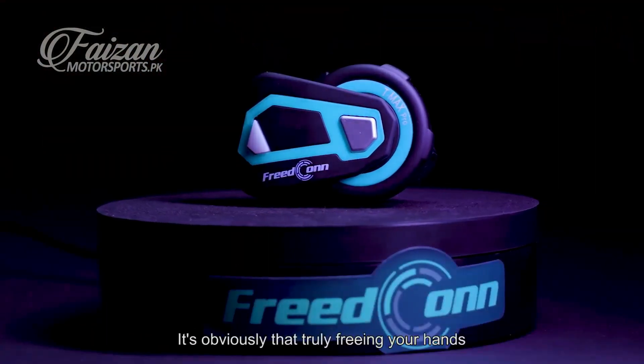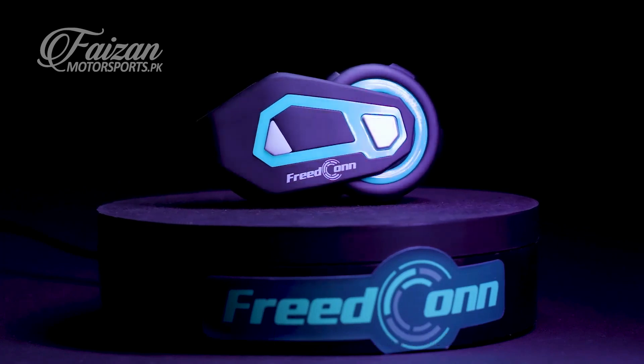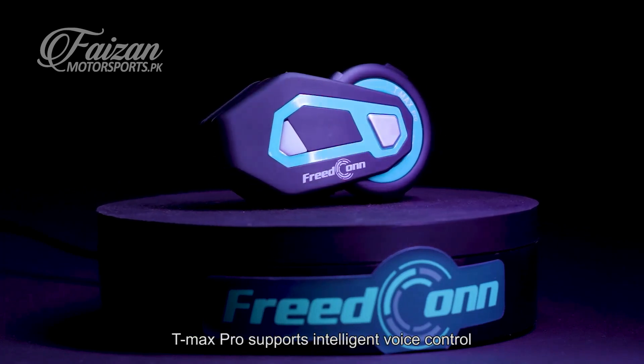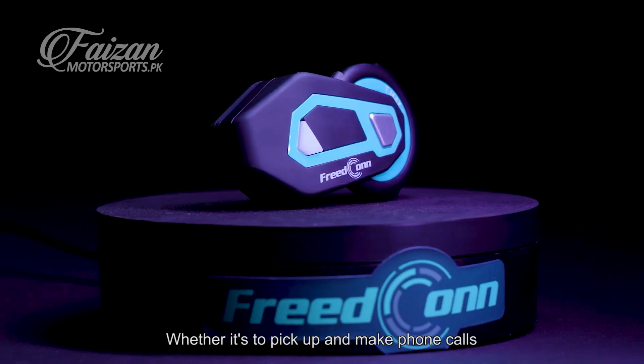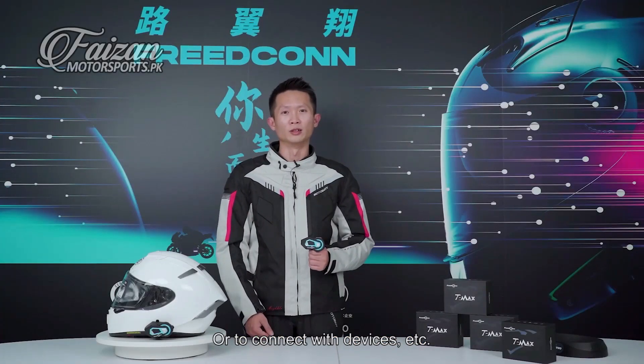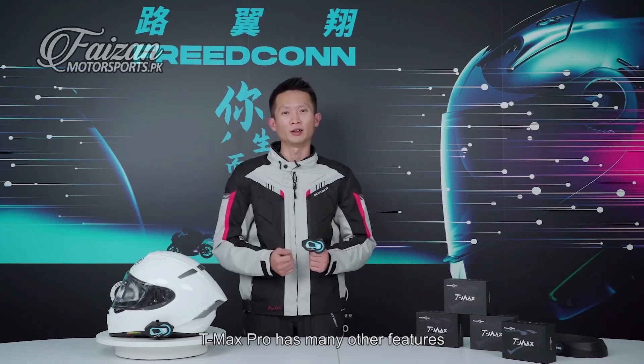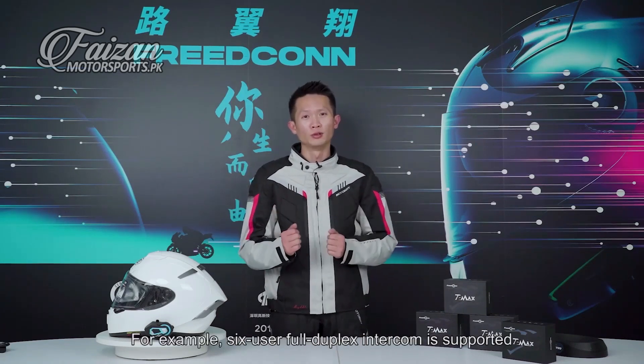It's obvious that truly freeing your hands is the ultimate goal of the helmet Bluetooth headset. The T Max Pro supports intelligent voice control — whether it's to pick up and make phone calls or to connect with devices — all could be run through voice commands to achieve true hands-free operation.